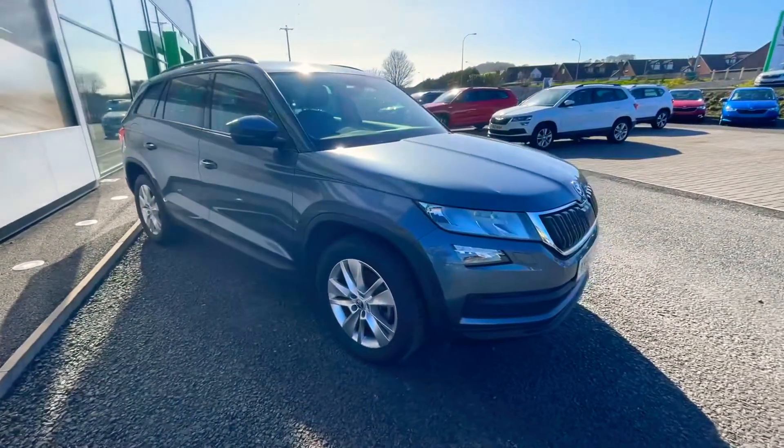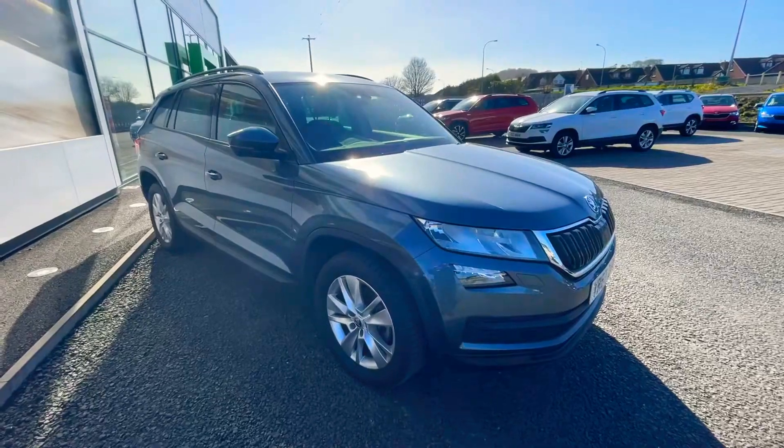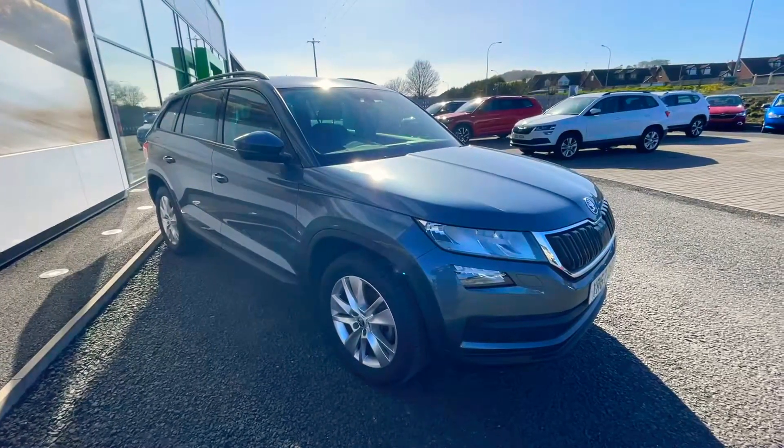If you're interested in this vehicle or any other vehicles, please feel free to give us a call in the showroom. Thank you.